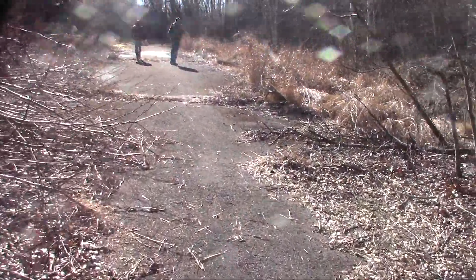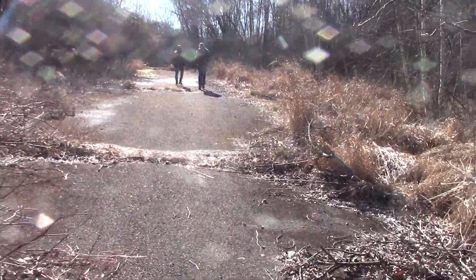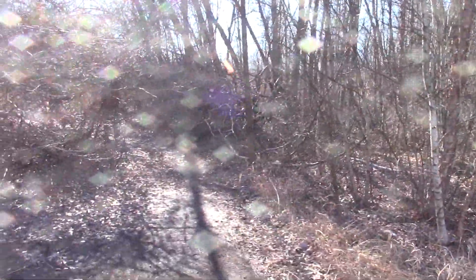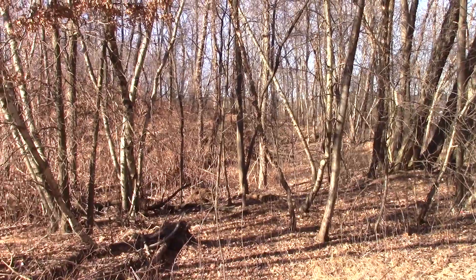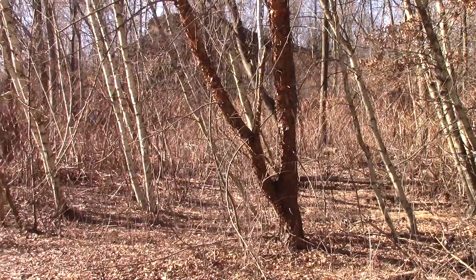Walking down here and through towards the Pancoast Colliery. There is pavement on this road. Looks like a trail that the ATVs use. Still paved here.